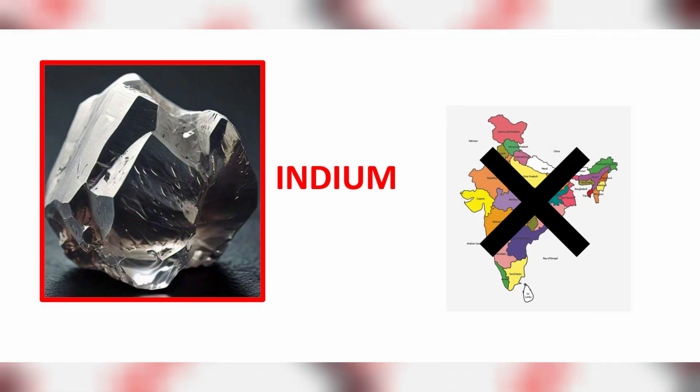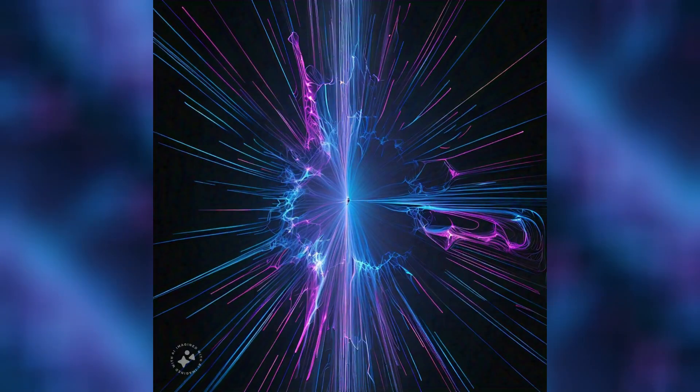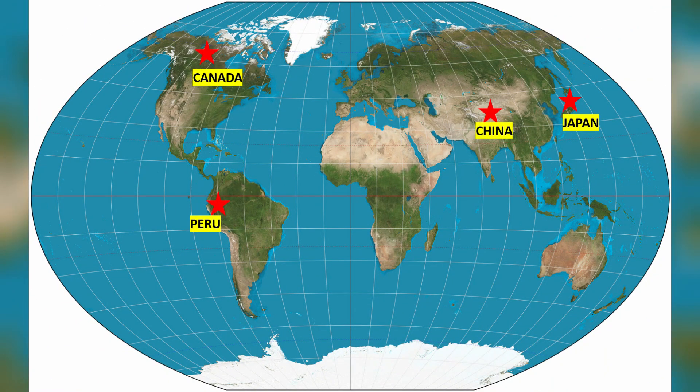The name indium doesn't come from India. In fact, indium was discovered in Germany. The name indium is based on the indigo colored spectrum emitted by this element. Major deposits of indium are found in China, Canada, Peru, and Japan.